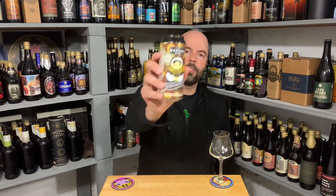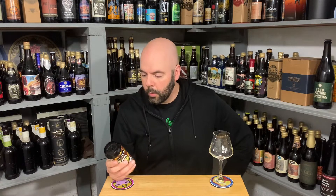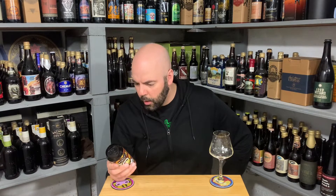Here are some words I can pronounce: bourbon barrel aged Russian style imperial stout with cacao nibs, cinnamon, and chilies. That sounds way up my alley, that sounds awesome. The label reads: like a Russian matryoshka, or nesting doll — which is what the picture is of.